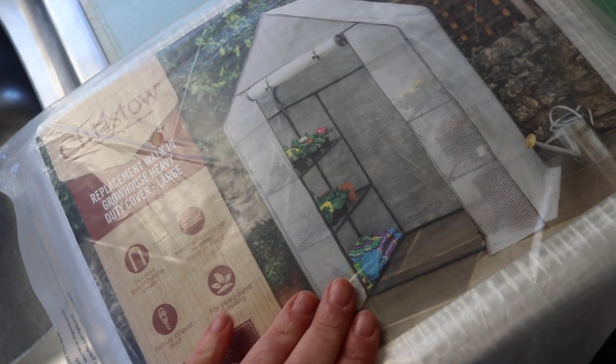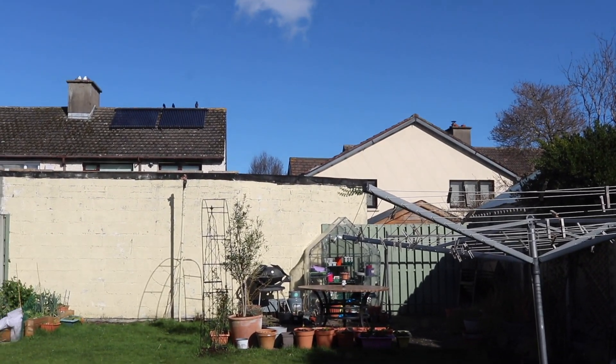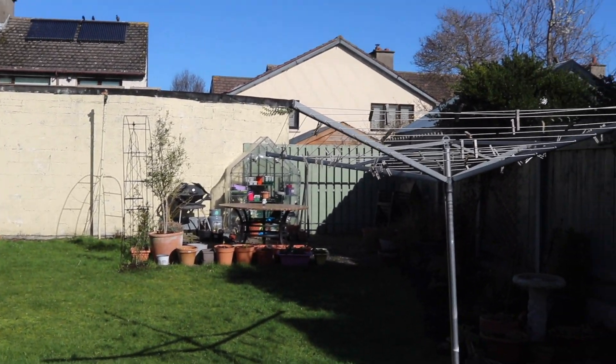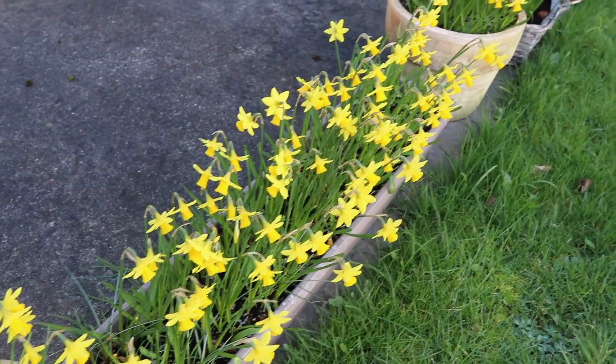These are little onions that my neighbor gave me — thanks Barbara — I'm going to plant those. This is a greenhouse cover that I'm going to attempt to install on the greenhouse up there — look how glorious it is. Let me show you some growth outside.